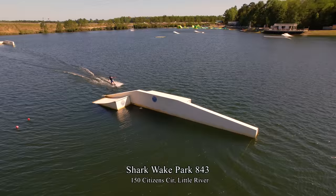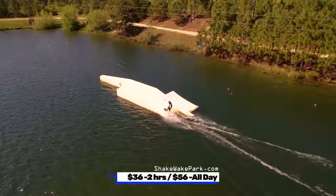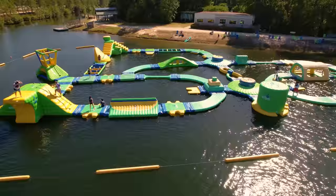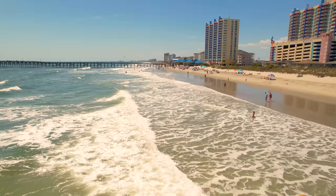Shark Wake Park 843 is a water sport cable park in Little River where you can do water skiing, wakeboarding, and kneeboarding while being pulled by a cable. It is $36 for two hours or $56 for an all-day pass. There is also Obstacle Island, a floating obstacle course with slides, climbing towers, and monkey bars — $27 for 50 minutes. There's an eatery for cold drinks, coffee, ice cream, and snacks.